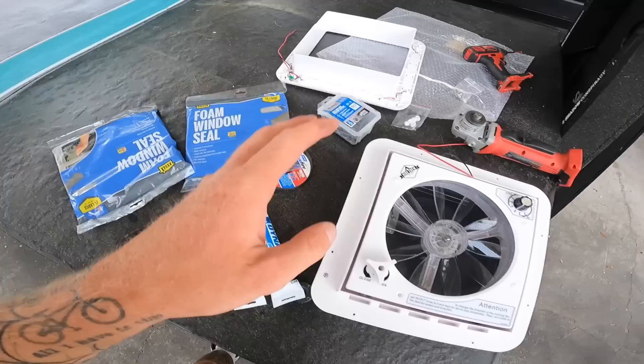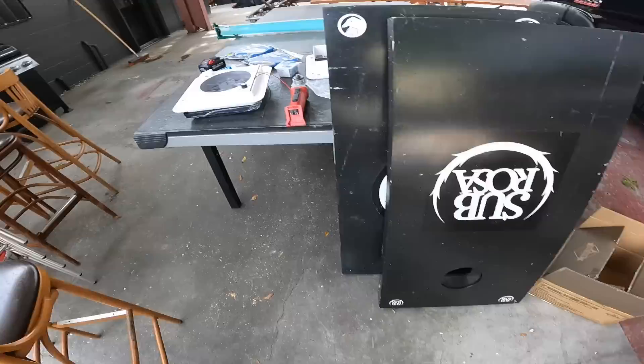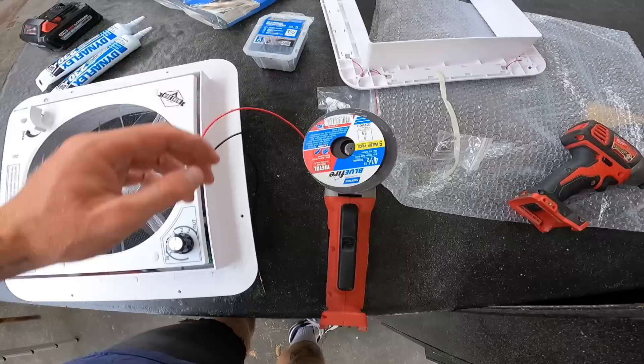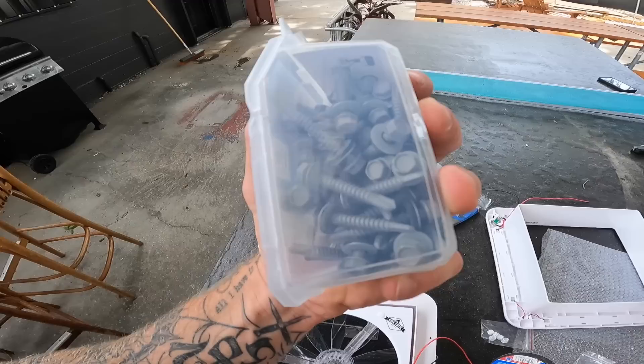Here's all the stuff I'll need — I have two fans, one in hand and another in the box. One's going in the very front, one in the very back. I've got my angle grinder to cut the roof. The fans come with screws but I got galvanized finish ones so they won't rust as much, and they have rubber washers to keep it waterproof.